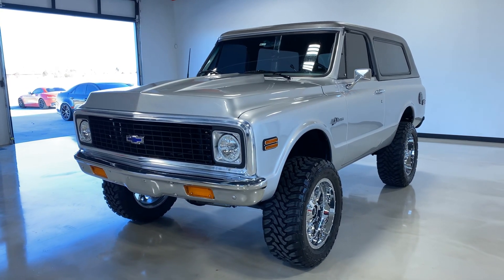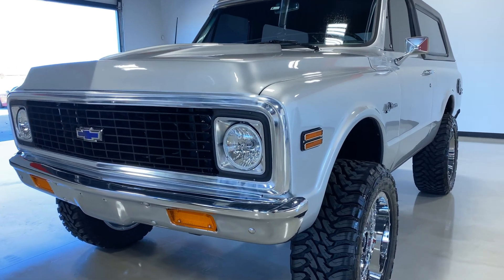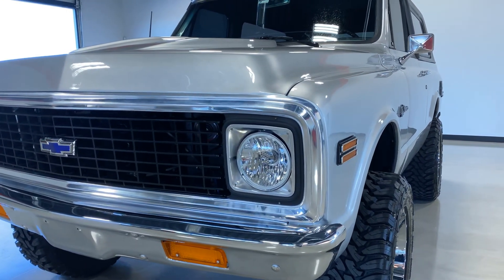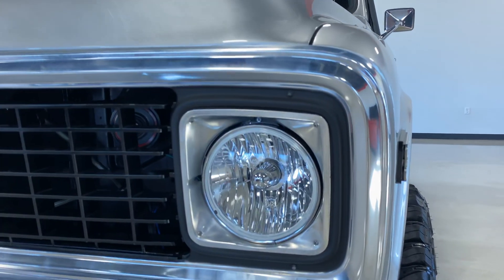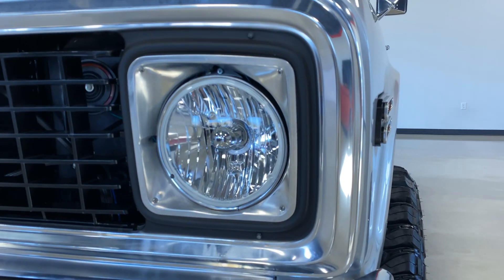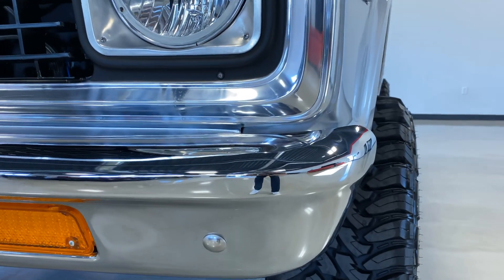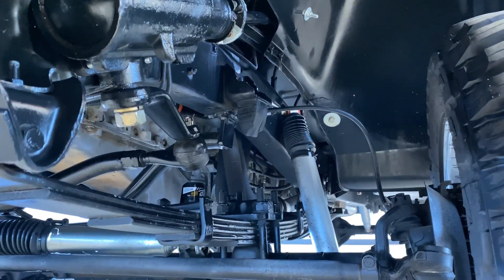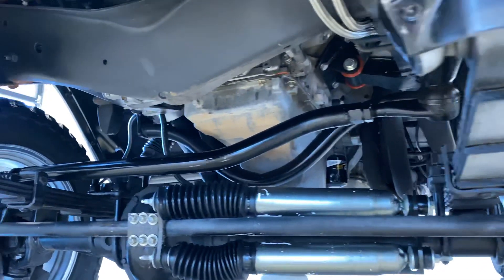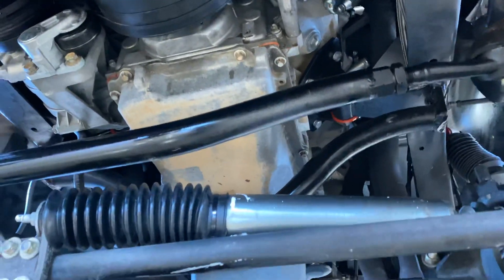Hey everyone, this is Eliud with Exotic Motorsports. This is our 1972 K5 Chevy Blazer with 2,100 miles from restoration. The vehicle has been very well restored, as you can see here underneath as well. Clean, clean restoration.